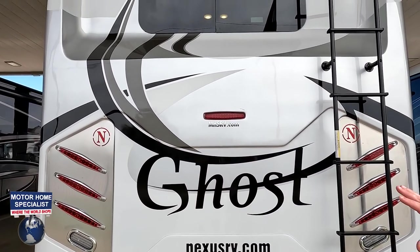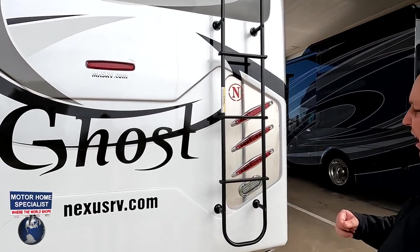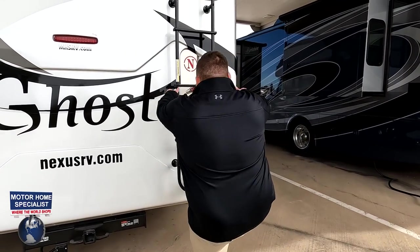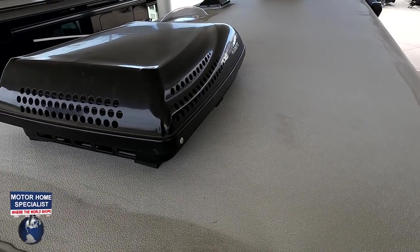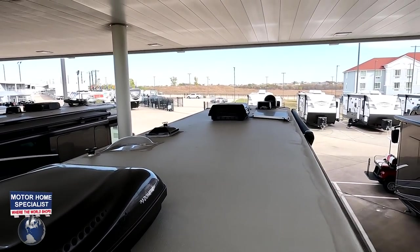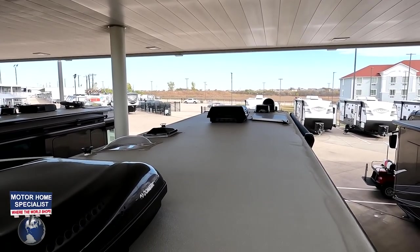I love the rear tail light design. Nice fiberglass rear cap, backup camera, and there is a ladder to get up on the roof. Up here on the roof, you can see it's a nice one-piece fiberglass roof. Not one but two air conditioning units, a satellite dish, and there is a solar panel on the roof.